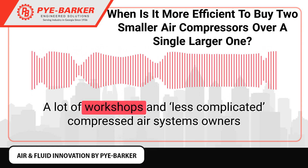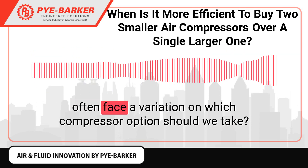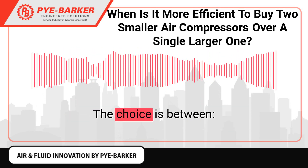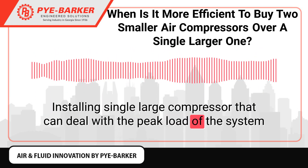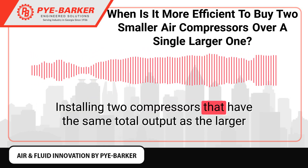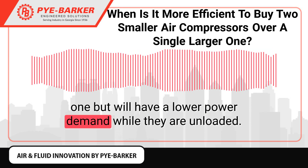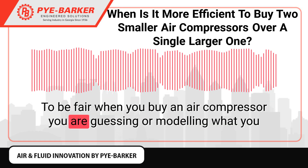In a lot of workshops and less complicated compressed air systems, owners often face a variation on which compressor option they should take. The choice is between installing a single large compressor that can deal with the peak load of the system, or installing two compressors that have the same total output as the larger one but will have a lower power demand while they are unloaded.